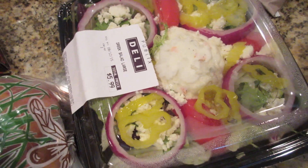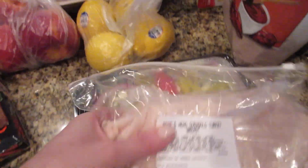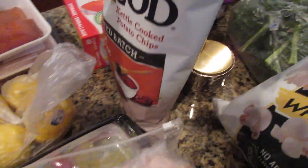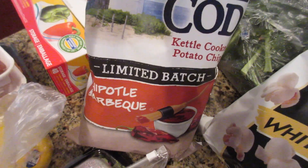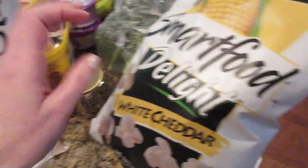This salad looked really good — it's a Greek salad, so I'll probably have that tomorrow for lunch. Got some lemons, and I believe these are nectarines. Then these were some limited edition chips we thought we'd try out — the Chipotle barbecue.